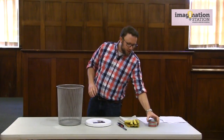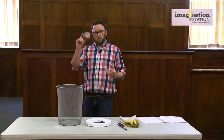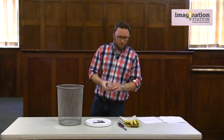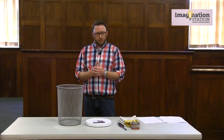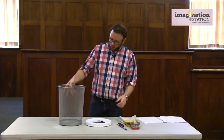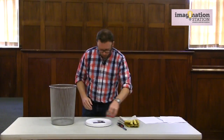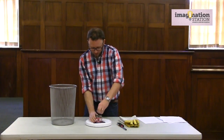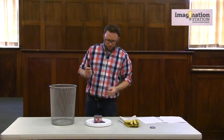We're going to use a sterno — you can also use a glass bowl with lighter fluid and cotton balls as your fire source, but today we're going to be using a sterno, which you can get at any camp or outdoor supplies store. And we're going to use a mesh trash can. The first thing I'm going to do is open up our sterno and go ahead and light that up.